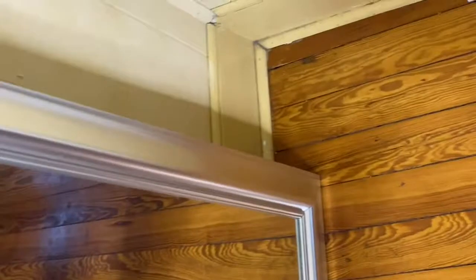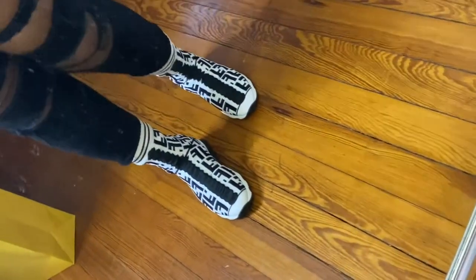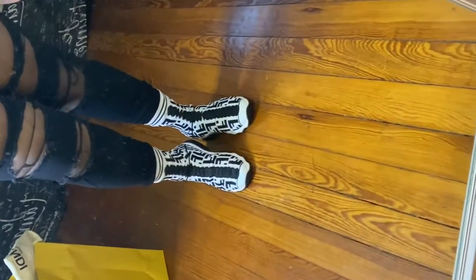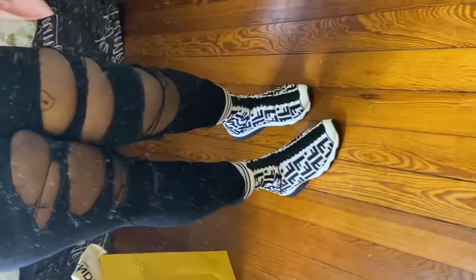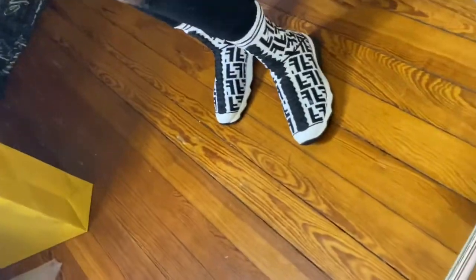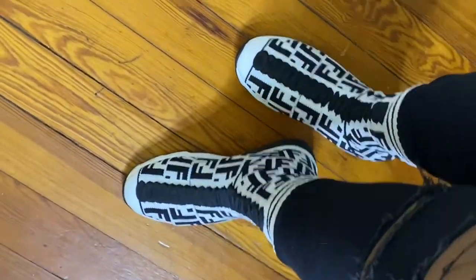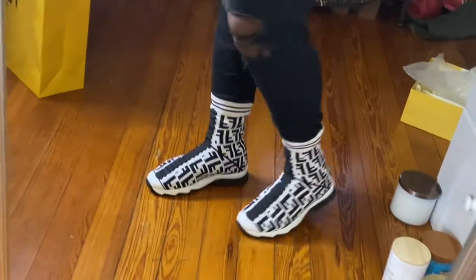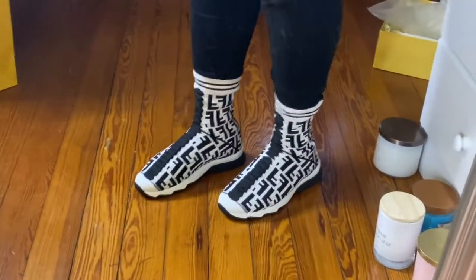Okay guys, here's how they look — pardon the candles, I went crazy at Marshall's the other day. These are how they look and I just think they're so freaking cute. They're so cute with some laker jeans like this. They feel great, and they say you don't have to wear socks with these but I just don't like my feet sweating in shoes. They're super comfy — I'm surprised. The net feels super nice and I just love them.